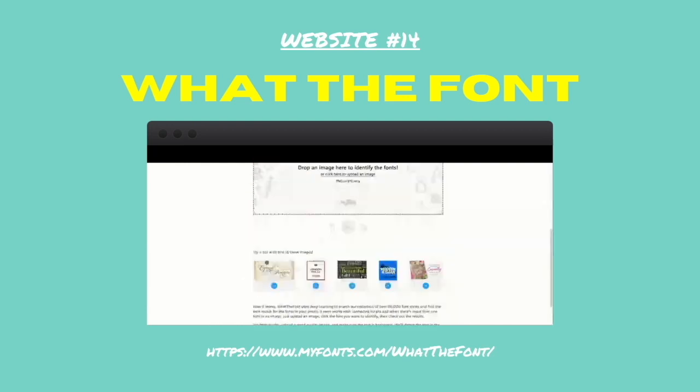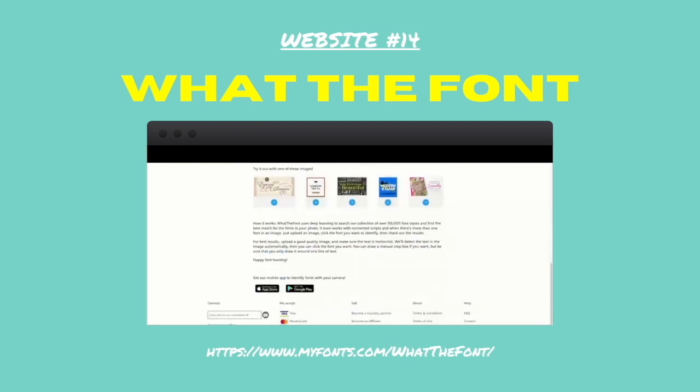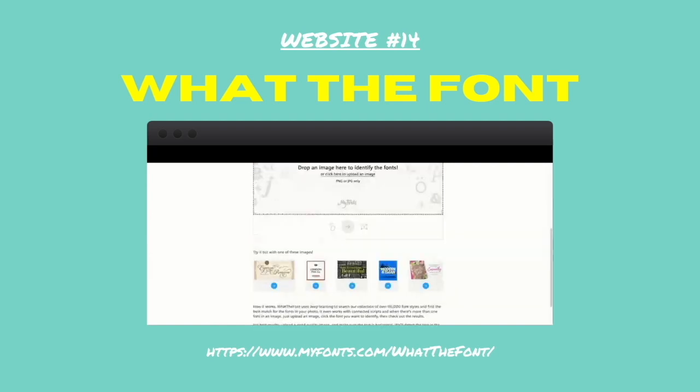Number fourteen: What the Font. This is a really simple platform that shows you what any font is on any website or document. If you want to find out what a font is called, you put a picture of the font into the platform and Bob's your uncle.